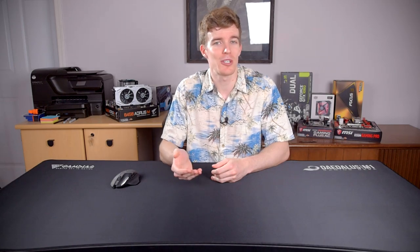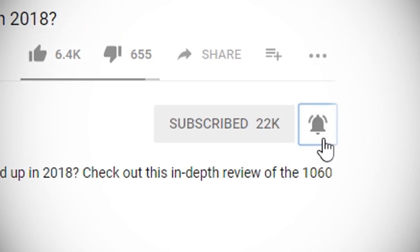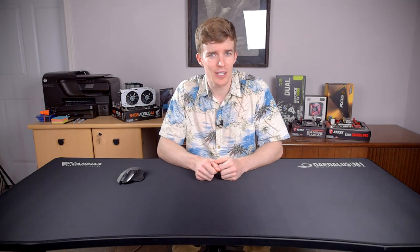Overall, this desk is very nice, and to answer the question in the title, if you'll be using it for PC or even console gaming, a gaming desk like the Gamedius Daedalus M1 is definitely worth buying. Follow the link in the description to learn more. Hit subscribe and click that bell icon to get notified of new videos as soon as they're up. If you liked this video, hit the like button. What kind of desk are you using right now? Let me know in the comments below. Thanks for watching, I hope I helped, and I'll see you in the next video.